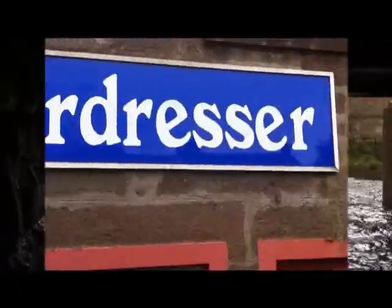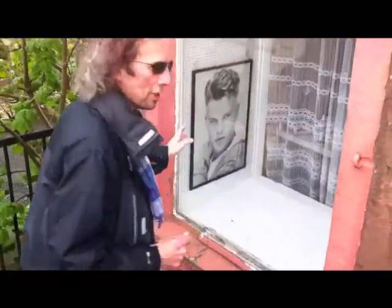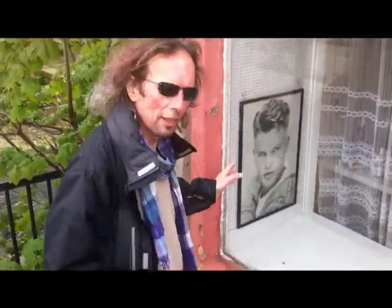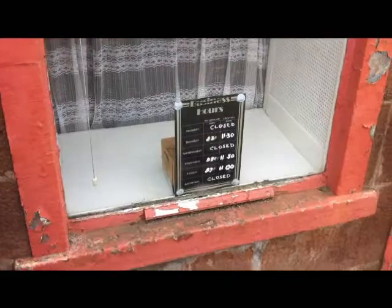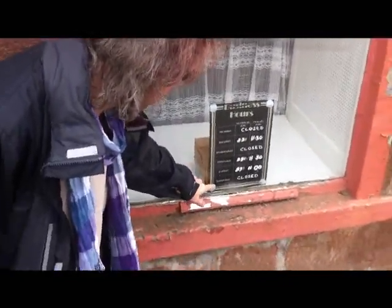I was thinking about going for it because I too could look like this One Direction chap here. If I have my hair cut, I'm actually quite good-looking beneath this mop. But unfortunately today the hairdresser is closed. There's not even a Sunday on the sign — it just goes Monday, Tuesday, Wednesday, Thursday, Friday, Saturday. So remember, they don't have Sunday. You could have made a fiver today if you were here.